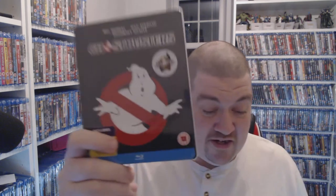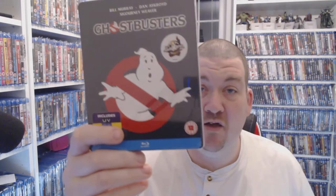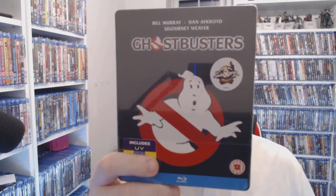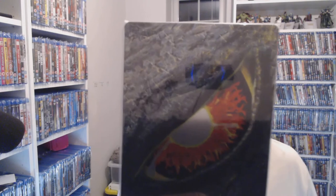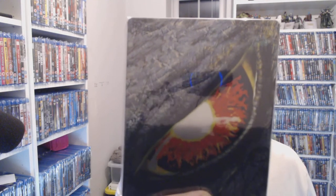I just recently picked up this one — if you guys follow me on Facebook, it's three pounds eighty-nine on Music Magpie right now, still factory sealed. You just can't go wrong.